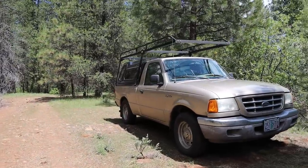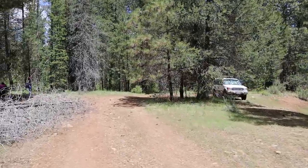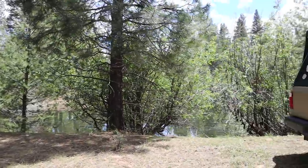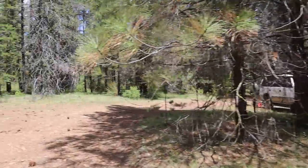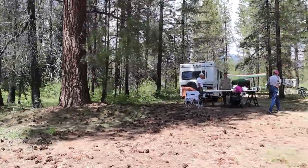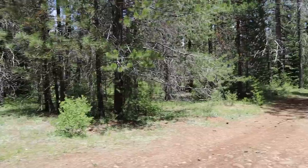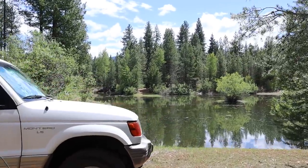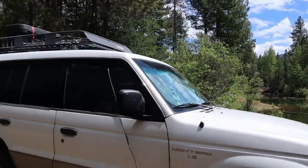We've got somebody living in this Ranger here with us. There's the lake back there — right on the lake. You can just barely see it through the brush. Here are some of our folks enjoying this beautiful place, and someone else camping here on the lake. Can you imagine being camped here on this gorgeous lake?